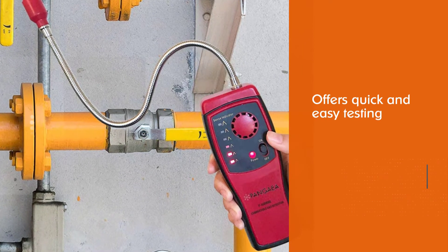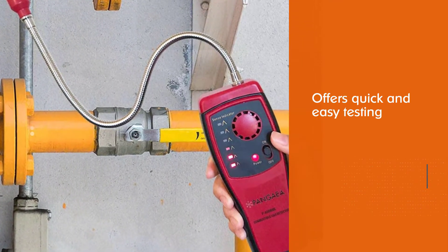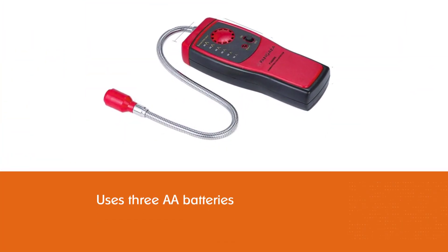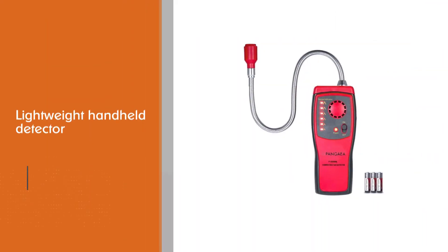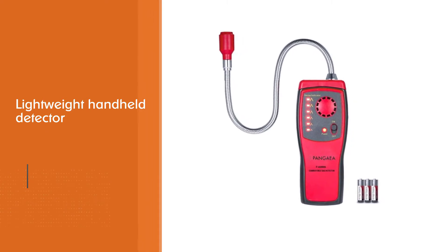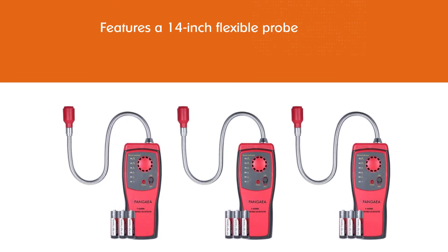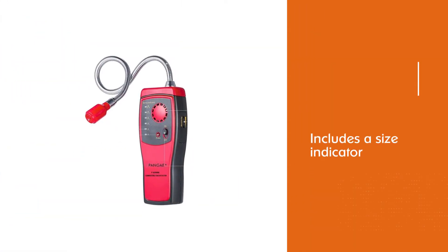Number two: Pangea portable natural gas detector. With the Pangea gas detector, users can quickly and easily test for possible gas leaks and identify the source using three AA batteries. It is a lightweight handheld detector featuring a 14-inch flexible probe with a large knob sensitive to gas leaks. A speaker alerts users when a leak is detected, and a size indicator shows the severity within a minimum of 50 ppm. Sensitive enough for commercial work, the Pangea can be used in the home, RV, or anywhere a leak may be found.